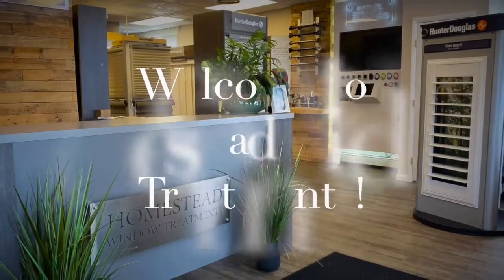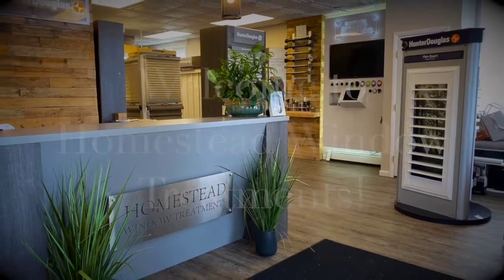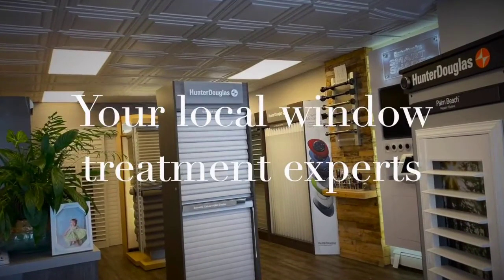Hey guys, it's Lori from Homestead Window Treatments. The question I get the most is: when a bug goes into your window shadings to die, what do you do? How do you get it out? A lot of people have tried to get it out and end up staining the fabric. There is literally only one way to do it, and it took us years to figure it out.